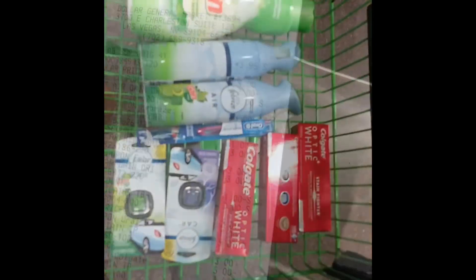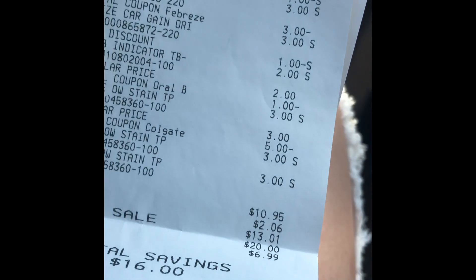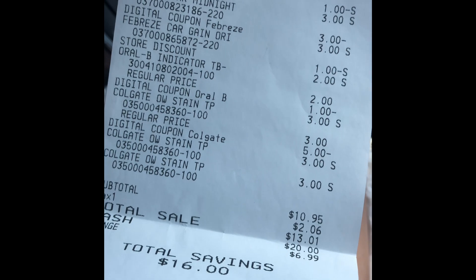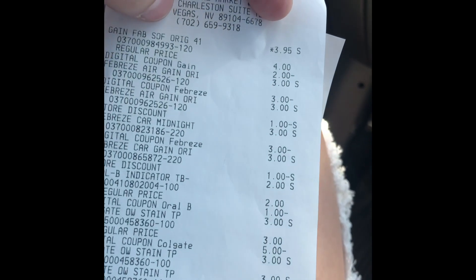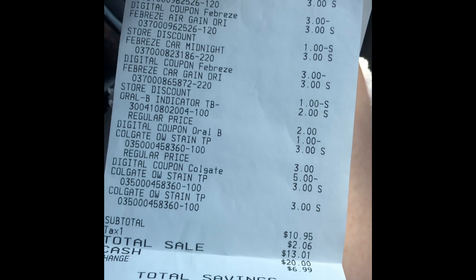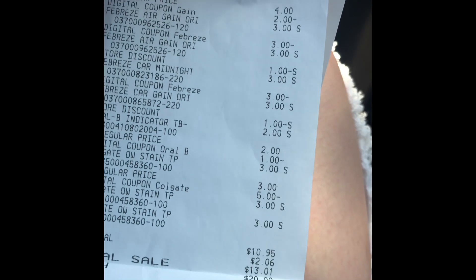Alright, we are going to check out. Here is the receipt — out of pocket before taxes is $10.95, with a total savings of $16. That is basically $26.95 worth of product. If you did this on a $5 off $25, you would save five more dollars, and your out of pocket would be $5.95.